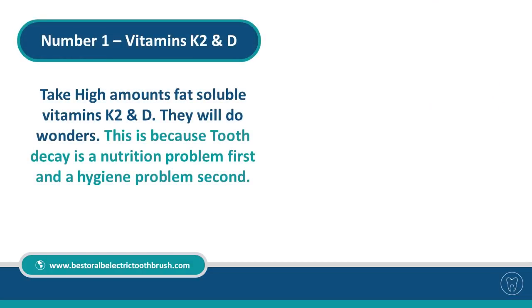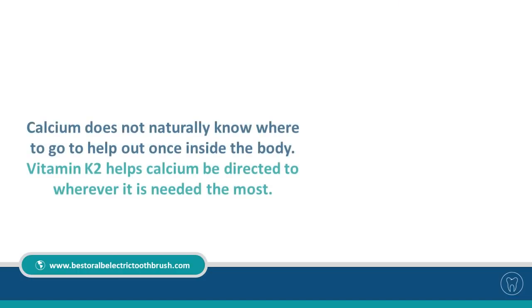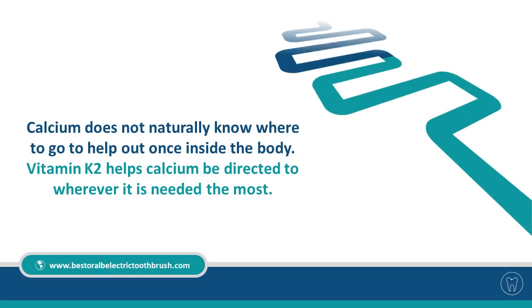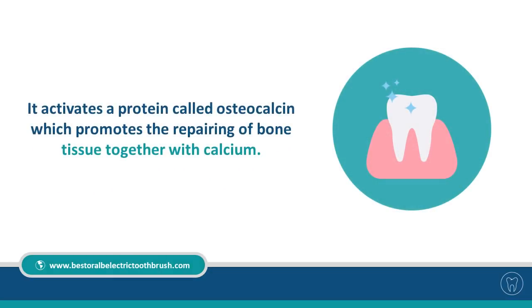Number one: Vitamins K2 and D. Take high amounts of fat-soluble vitamins K2 and D — they will do wonders. Tooth decay is a nutrition problem first and a hygiene problem second. Calcium does not naturally know where to go once inside the body. Vitamin K2 helps direct calcium to wherever it is needed most, activating a protein called osteocalcin, which promotes the repairing of bone tissue together with calcium.